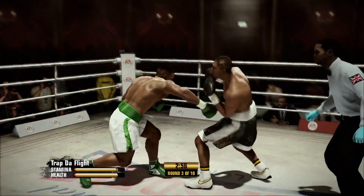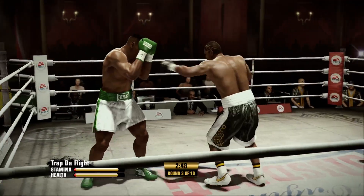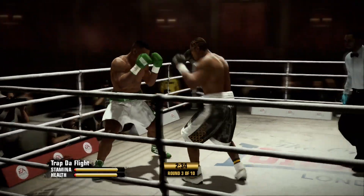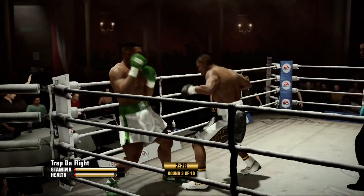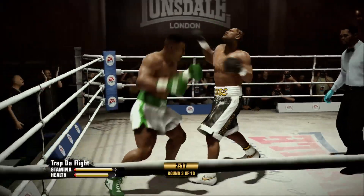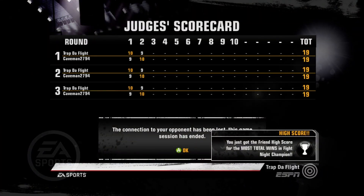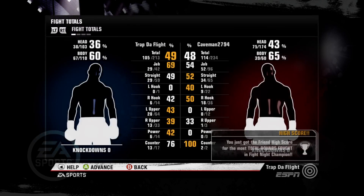And round number three is underway. Nice jab there by Mike Tyson. Downstairs with a right hand. He just missed that shot up top. Nichols landing the left well. Tyson's putting his punches together now — that's a nice combination. Nichols is banged by an uppercut.